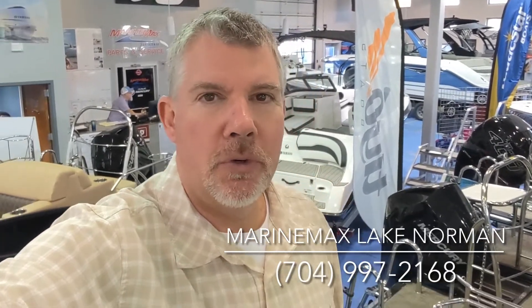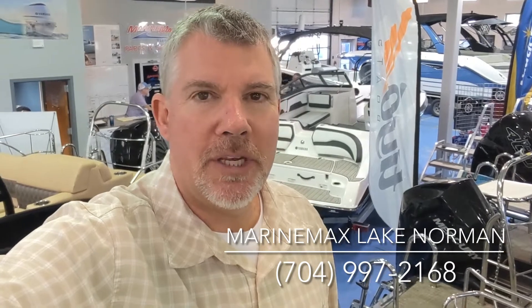Hi, I am Jim Pinkham at Marine Max Lake Norman, 704-997-2168. Let's look at a 2021 Harris 250 Sunliner.